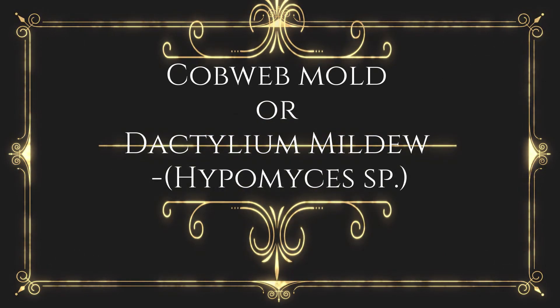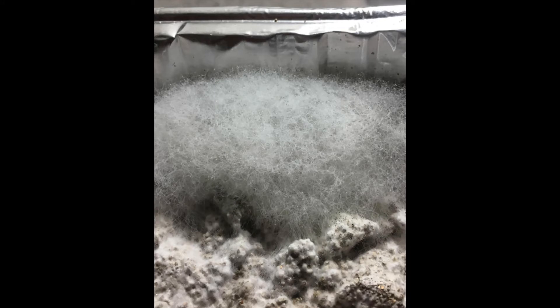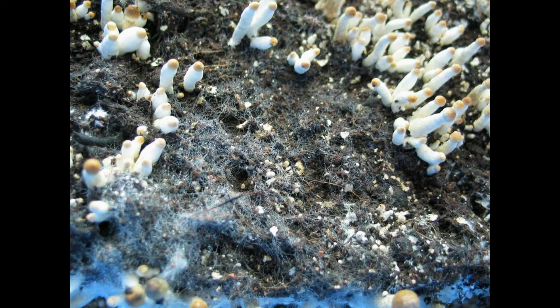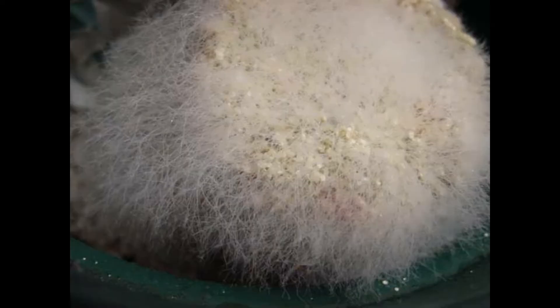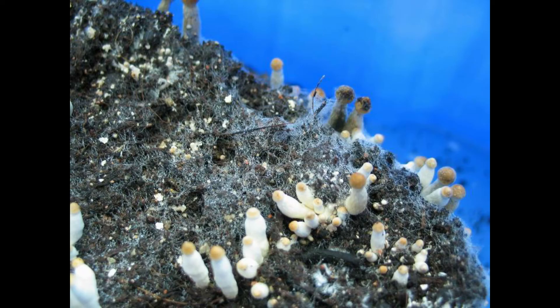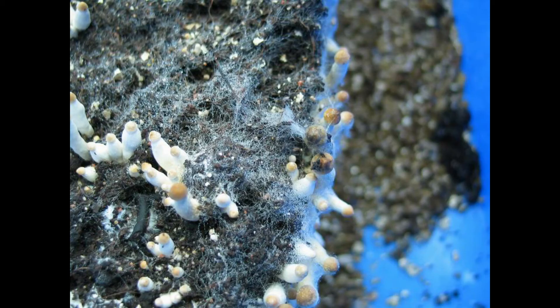Cobweb mold or dactylium mildew. A cottony mycelium grows over casing. When it contacts a mushroom, the mycelium soon envelopes the mushroom with a soft mildewy mycelium and causes a soft rot; it is also a parasite of wild mushrooms. Cobweb mold is darker than mycelium — almost gray as compared to white. Cobweb has several other indicators; the one that stands out is the speed of growth. A small patch the size of a dime will spread to cover an entire jar or casing in just a day or two. Cobweb is also very fine strands, while mycelium tends to be thicker ropes. Cobweb mold is favored by high humidity; control strategies include lowering humidity and/or increasing air circulation.